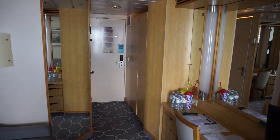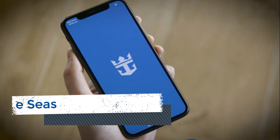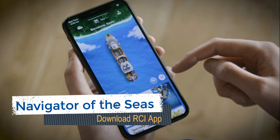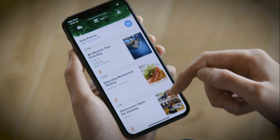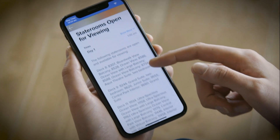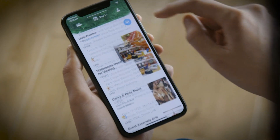Even if you do not purchase Wi-Fi on the cruise, the Royal Caribbean app is a must for your voyage. You can check in on the app with your set sail pass saved to your smartphone. Once on board, the app provides information on scheduled events, activities, dining times, and more.